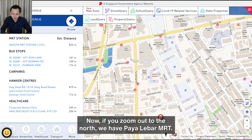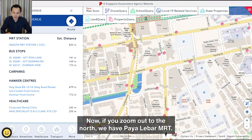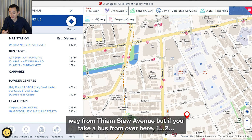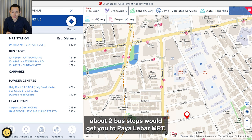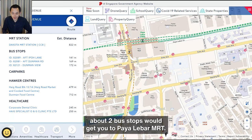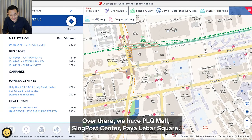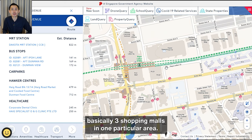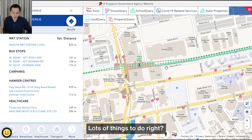To the north, we have Paya Lebar MRT. Walking, it may take about 15 minutes from Tiam Sui Avenue, but if you take a bus it's about two bus stops to Paya Lebar MRT. Over there we have PLQ Mall, Singpost Centre, and Paya Lebar Square — basically three shopping malls in one area with lots of things to do, including cinema and entertainment.